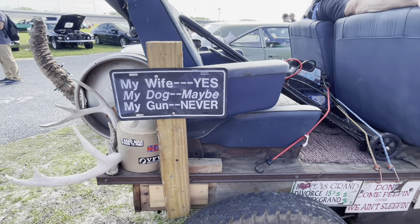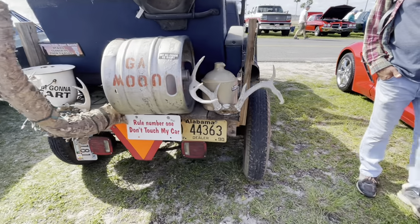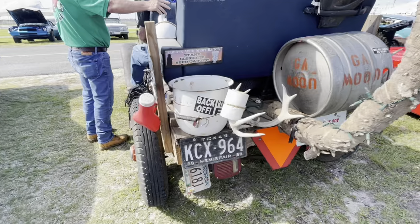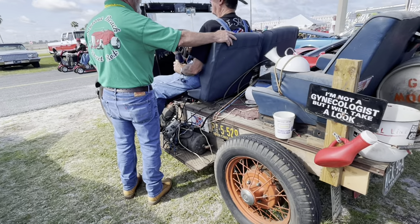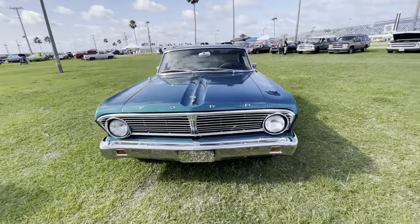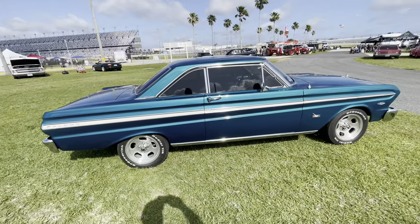Oh my gosh, that's funny. There's another one that's funny. See there — one man's vision, that's pretty cool. It's the first Falcon I've seen all weekend. Of course, it's just the second day — I didn't see any Falcons yesterday at all. But nice car, a '65. It's a nice car.